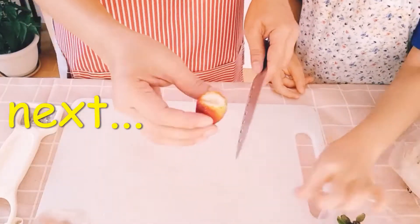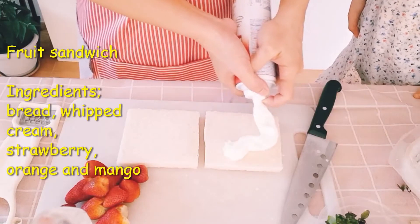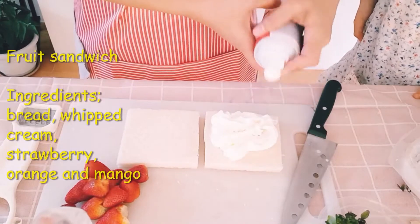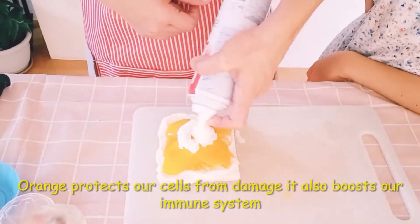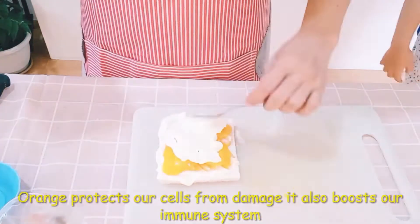Ingredients: bread, whipped cream, strawberry, orange, and mango. It's adding milk! Strawberry protects the heart and increases good cholesterol in our body. Orange protects our cells from damage. It also boosts our immune system.